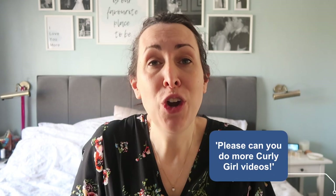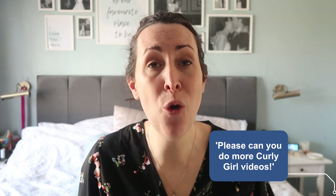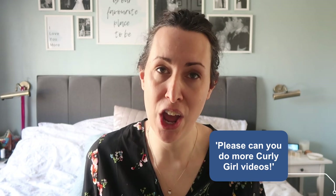One of the things that is so greatly requested are more curly girl videos. If you haven't seen my first curly girl video and you have wavy or curly hair, go and check it out. It's basically an easy how-to on how to get started on the curly girl method, and it's just gone crazy — so many people have watched it, it's blown my mind.